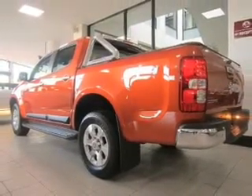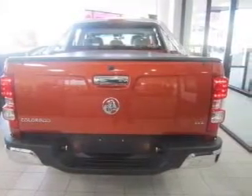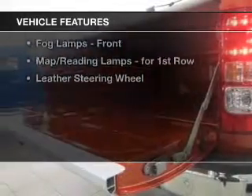Better mileage means better driving, and this vehicle delivers with low fuel consumption. Plus, enjoy these notable features that are included in this ride.